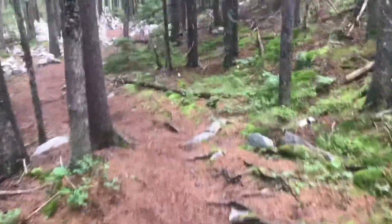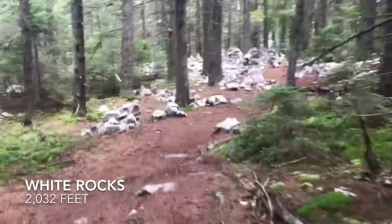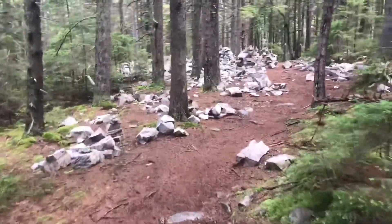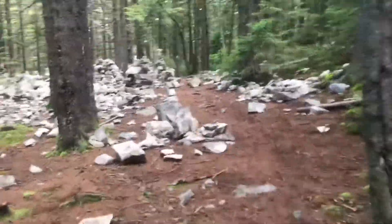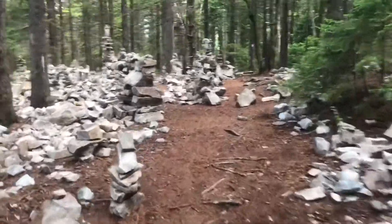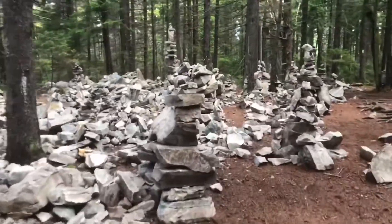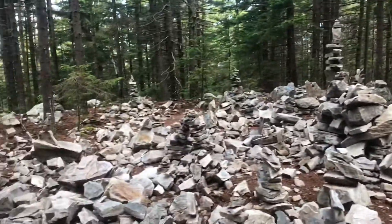So we're coming into the White Rocks area. See this collection of cairns here — pretty cool. I heard someone had knocked a bunch of them down, but it looks like some of them are still standing. It's pretty beat up. Last year, if you remember from my videos, this was more significant.